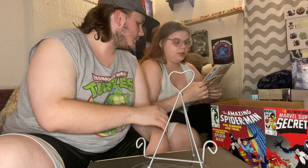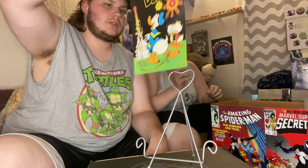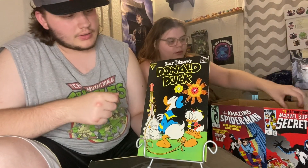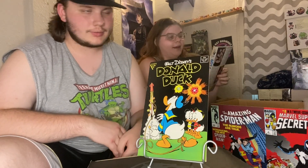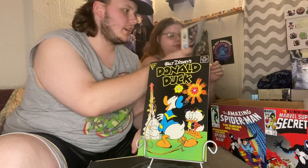Starting off with Walt Disney's Donald Duck — $2.66. Tessa got these ones for me at $2.66, that's right, she got this for her one dollar. And yes, we know these aren't bagged and boarded, we gotta go get more. Uncle Scrooge's Adventure is number one — you got a number one out of it!